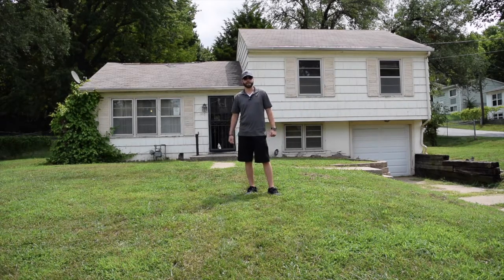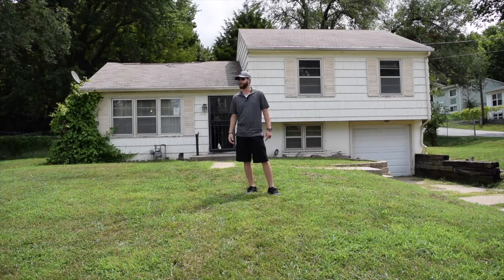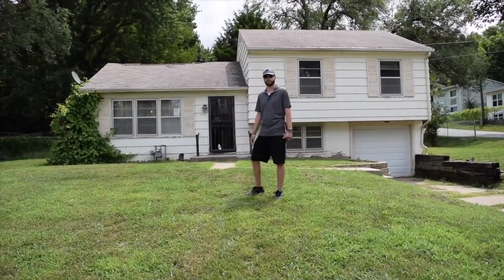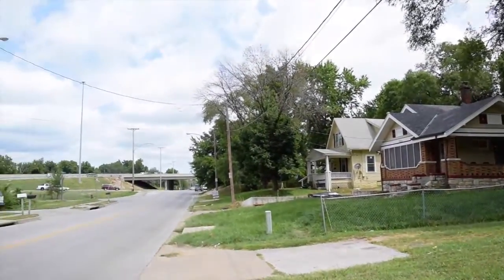This property is a three bedroom, one bath with a one car attached garage. It's going to need some work — it'll need a roof, exterior paint, and I'll describe some of the other updates as we walk through. This will make a great rental; rents in the neighborhood are going for about $750, so you'll be able to pull that very easily. It is a corner lot — we'll do a quick turnaround of the neighborhood and then a walk through of the property.